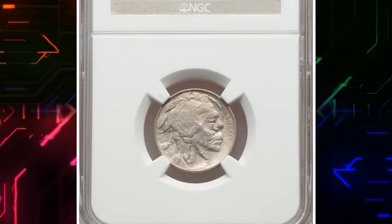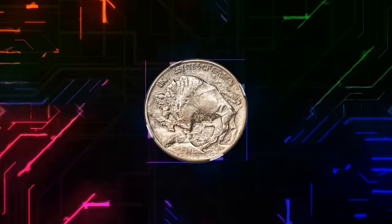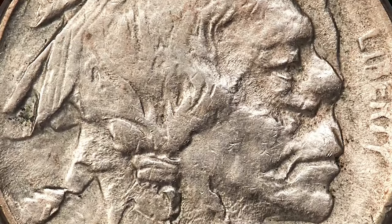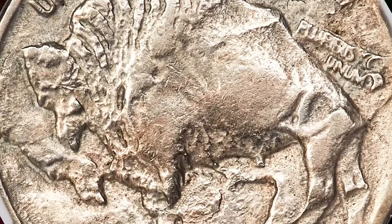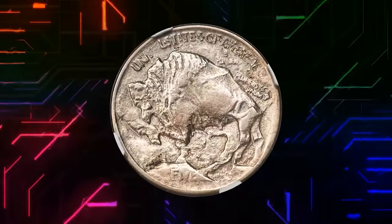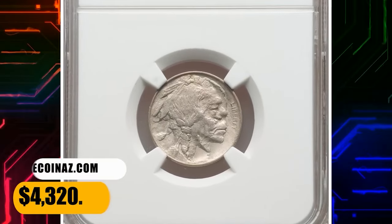Number 3: 1913 Buffalo Nickel, Double-Struck and Rotated Between Strikes, graded as AU50 by NGC. The first strike was normal, but the coin was not ejected. It remained in the die chamber, rotated approximately 20 degrees clockwise, and was struck a second time. The second strike effaced the date from the first strike, but we know it was struck in 1913 because the reverse is the Type 1 design with a raised mound below the bison. The Indian has a snub-nosed appearance, and the bison has two profiles. This elusive error coin ended up selling for $4,320.